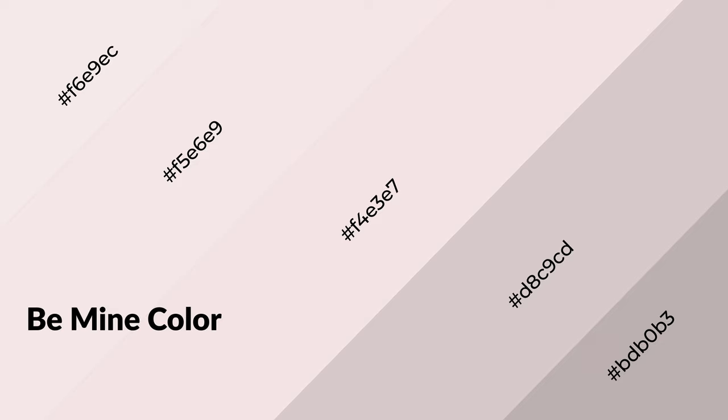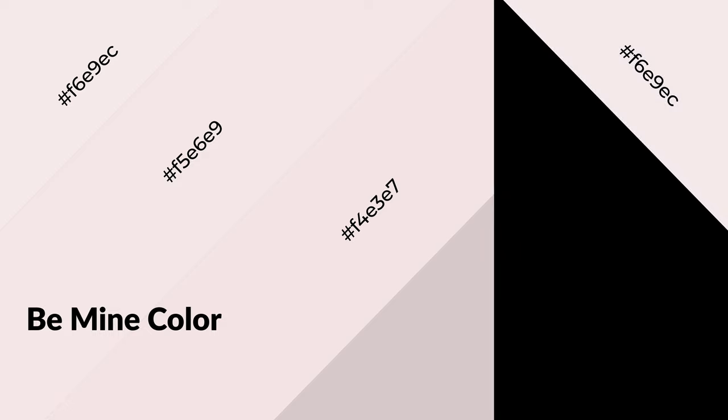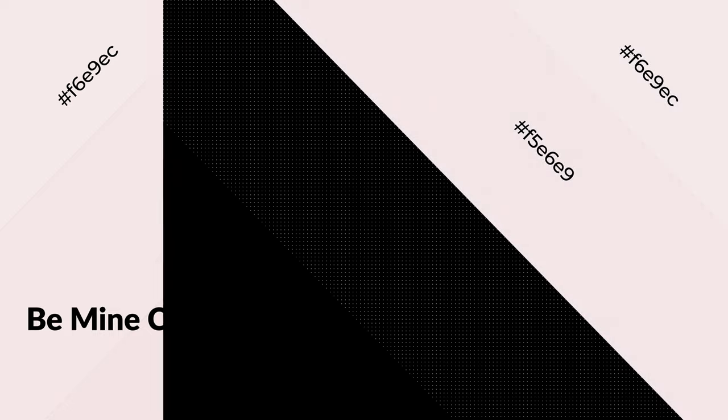Be Mine is a warm color and it emits a cozier and active emotion. Warm colors are symbols of warmth, fire, heat, and sunshine. It also evokes joy, passion, love, and even anger. You can see them used in restaurants and gyms.